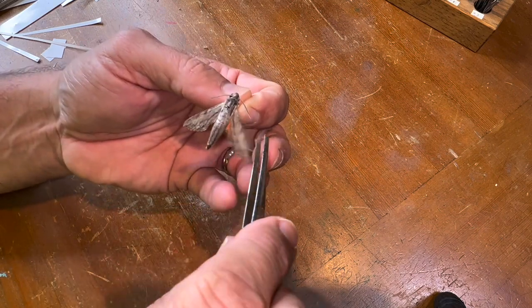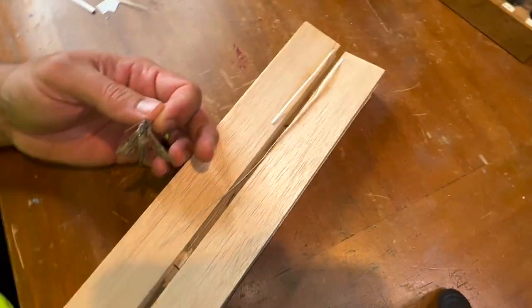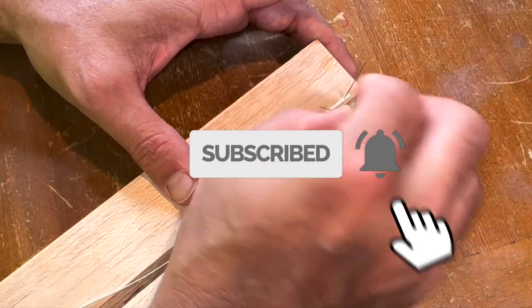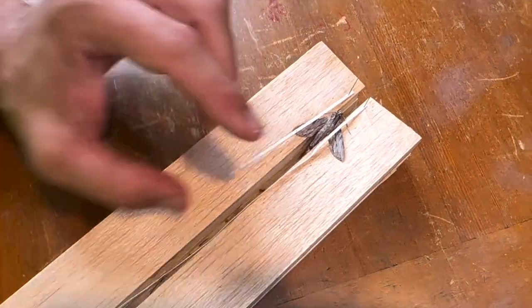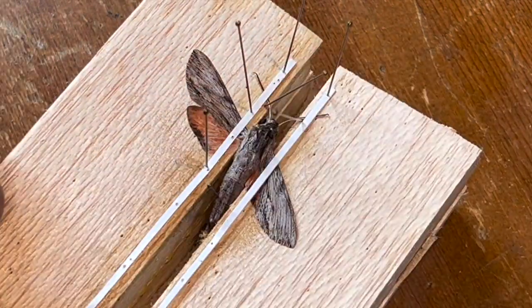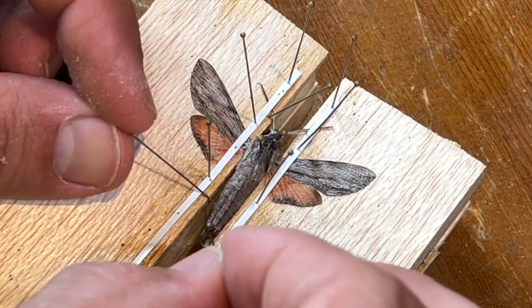The obscura has this cool little pink — like peach colored — hind wing; it's pretty cool. So we have the right size board already selected and we're going to pin this guy in. I'm excited because I've only seen a small handful of them in the Florida Keys.